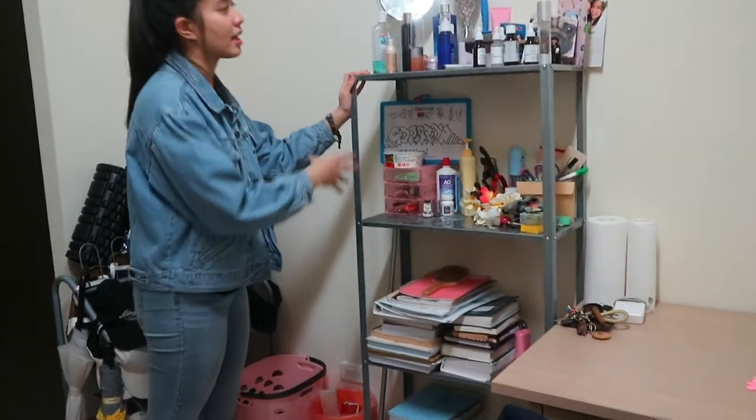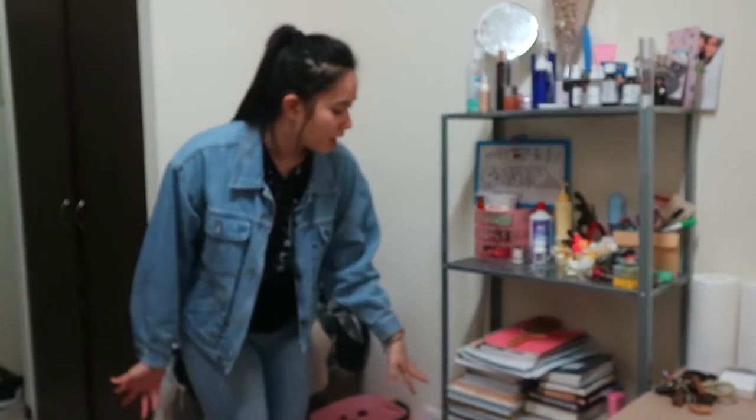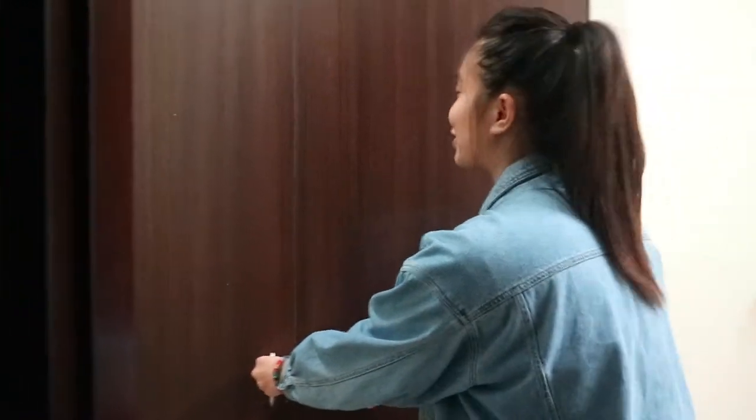On here I just keep a couple things like skincare, stationery, my books for school, and I also have another one here which is kind of like a nightstand. And here's my closet — it's very very cluttered, but I'll show you anyways.